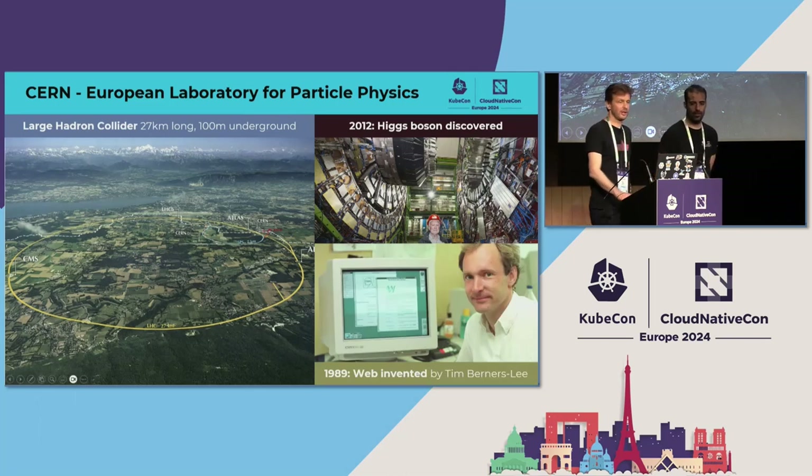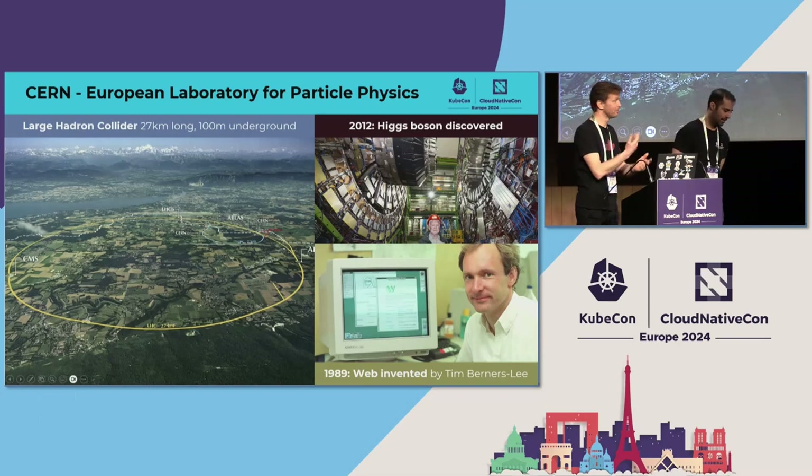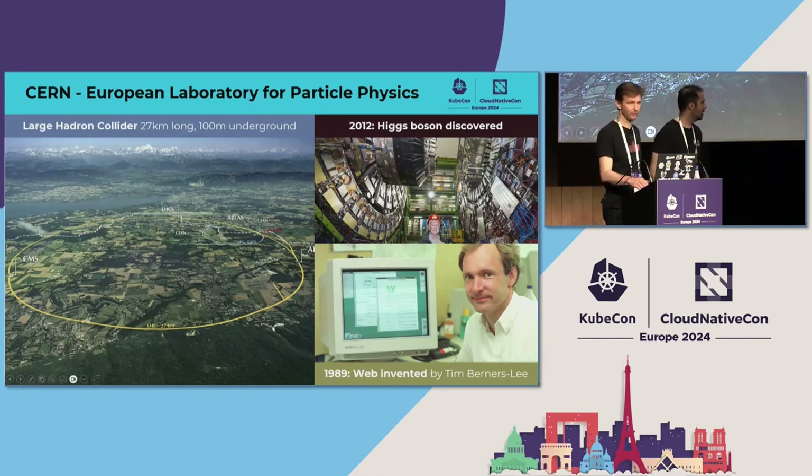Closer to our domain, CERN is also the place where the web was born in 1989. Tim Berners-Lee designed and invented the HTTP protocol, HTML language, implemented the first browser — though it wasn't called that at the time — and certainly the first HTTP server. So there is also an important computing part to CERN.